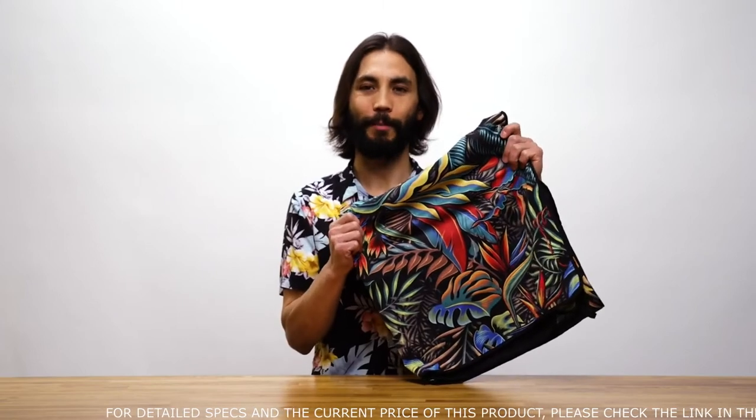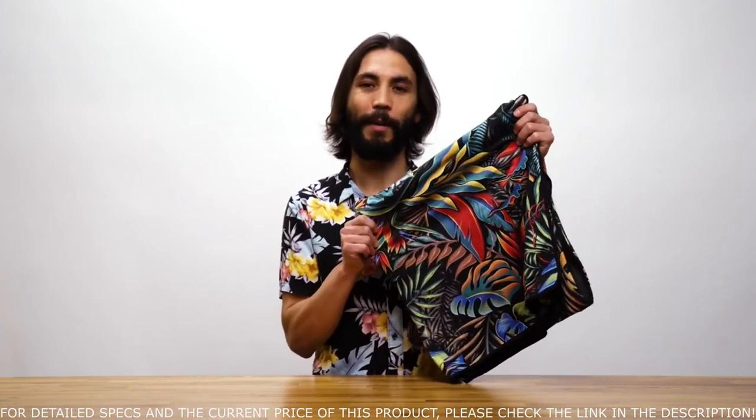Hi everyone, this is Samson from Rumpel and I'm here to tell you about the chamois towel. The chamois towel is made from a polyester and spandex blend, which makes it super soft to the touch and gives it the right amount of stretch.